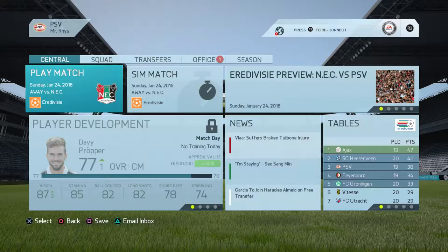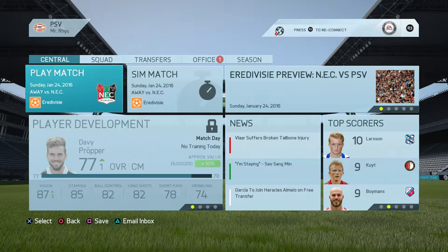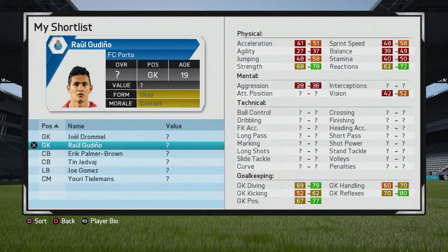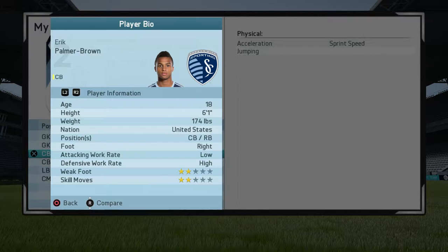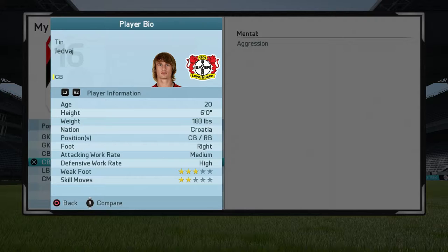What's up guys, Edition X here, welcome back to episode 11 of my PSV Eindhoven career mode - basically part two of the January transfer window. As you can see, we are looking at Dromel Godino, Eric Palmer-Brown, Tim Yedva, Joe Gomez, and Tilly Munns. Eric Palmer-Brown can play right back, and a few of these centre-backs can play right back too.